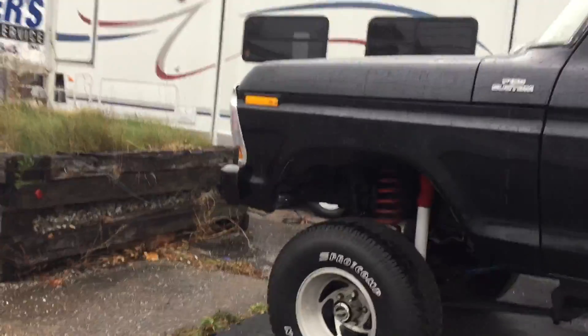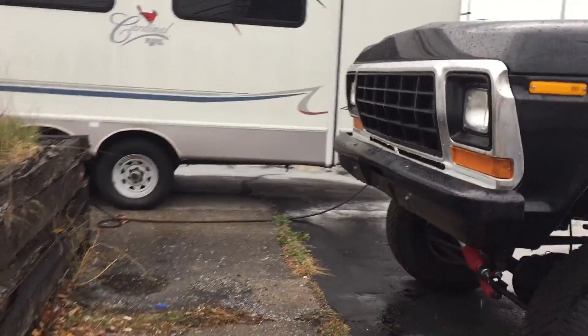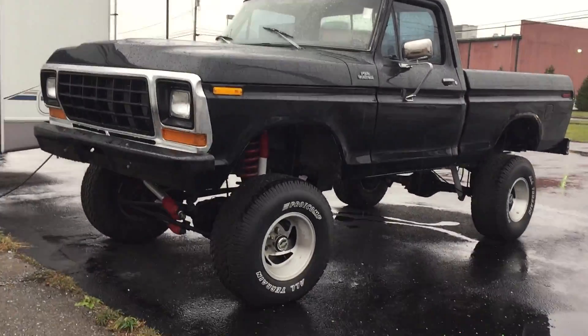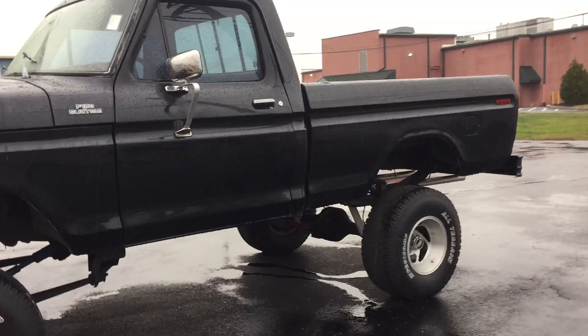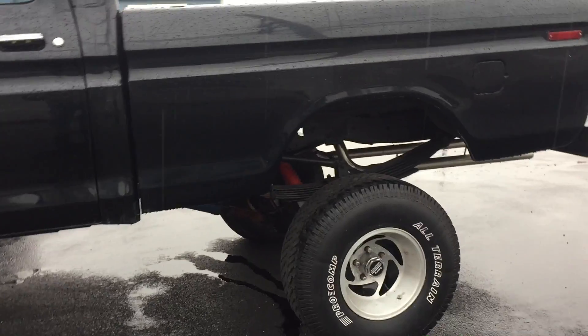Skyjacker lift with new springs — that's a giant truck. This truck is amazing looking. It's one of the coolest trucks I have ever seen. This thing is lifted amazing, pretty high up in the air. Four wheel drive.